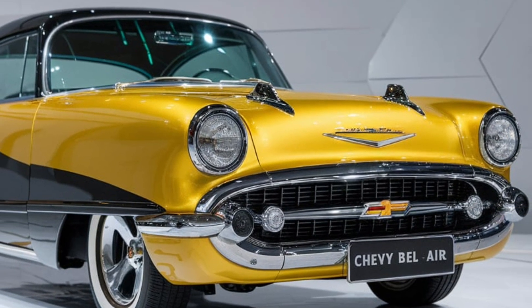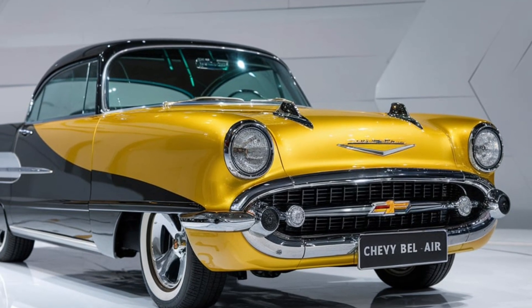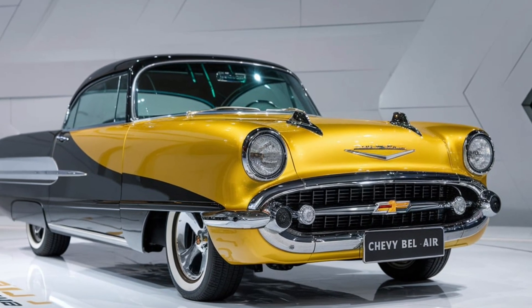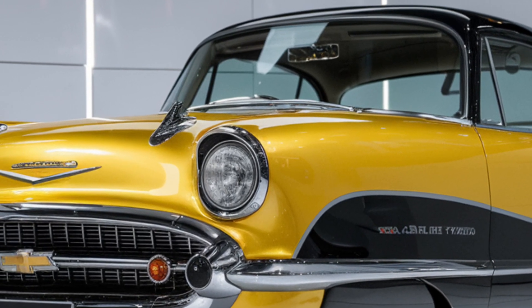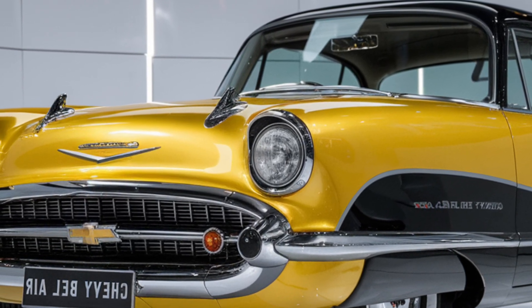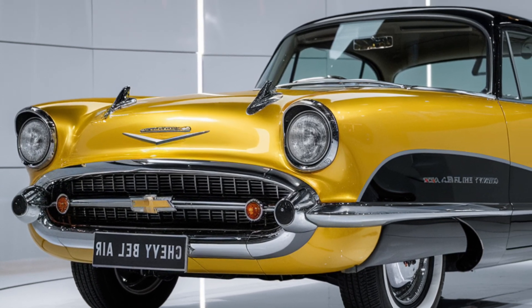Under the hood, the Bel Air doesn't disappoint. This model boasts a powerful hybrid engine combining a turbocharged four-cylinder with electric motor technology. The result? Impressive horsepower and torque while keeping fuel efficiency in check. It's perfect for both city driving and long road trips, making it a versatile choice for a new generation.